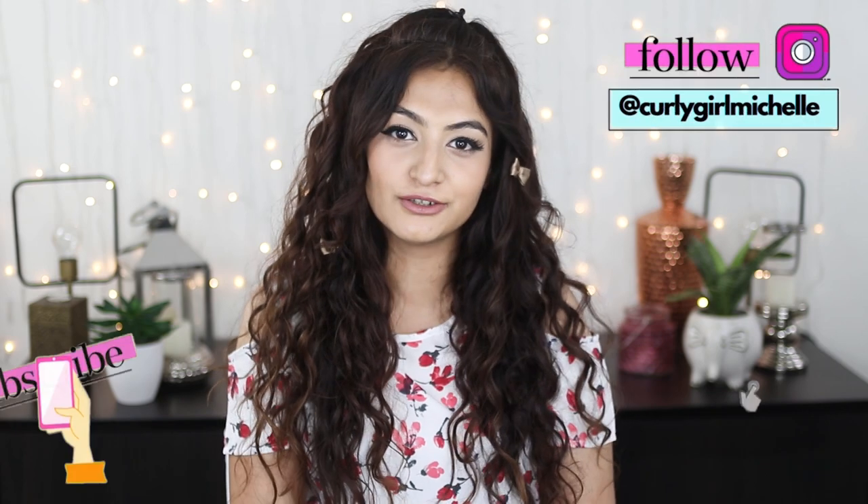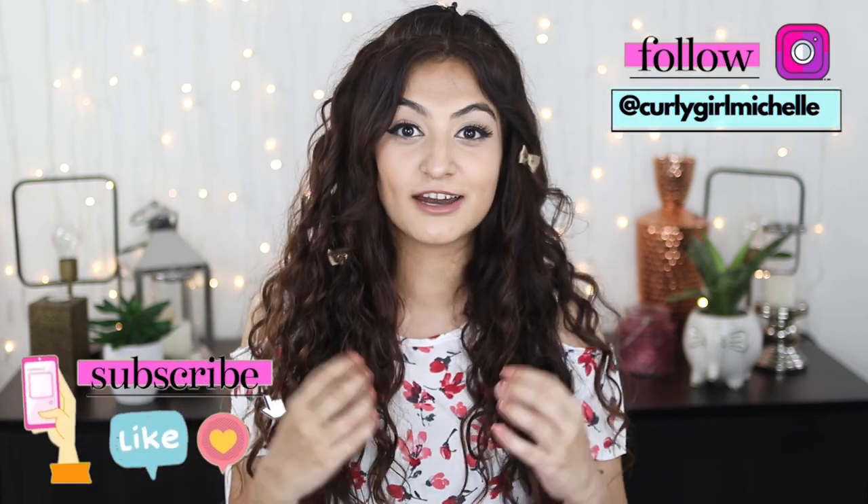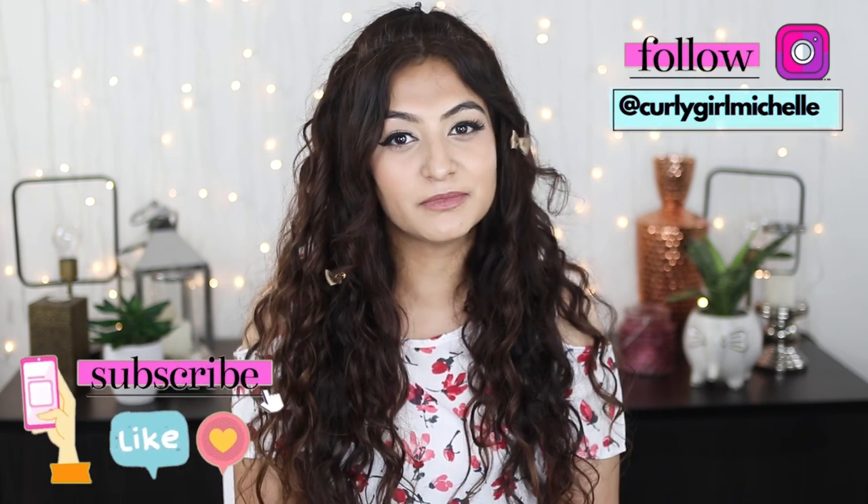Hi guys, my name is Michelle and I create hair, makeup and lifestyle content here on YouTube. Today I want to talk about CGM — using products that are meant for curly hair and then getting pimples. This is something that happens very frequently, so if this topic interests you, then keep watching.